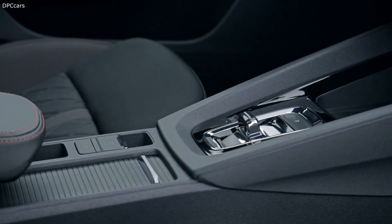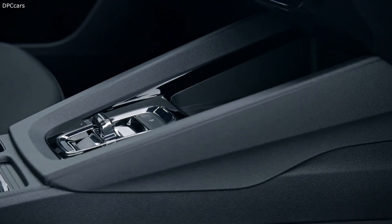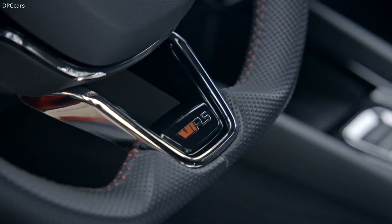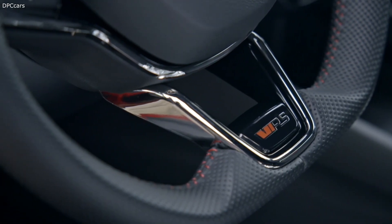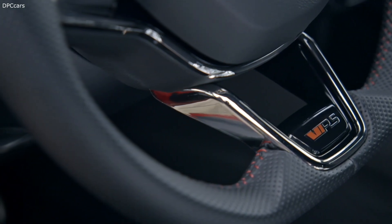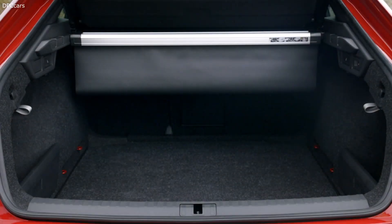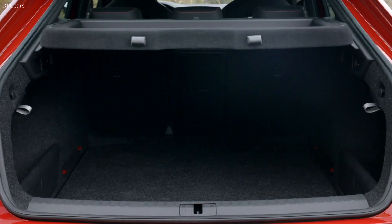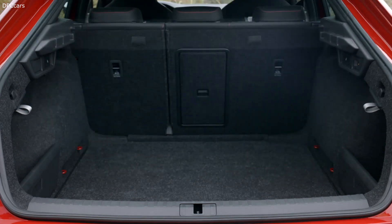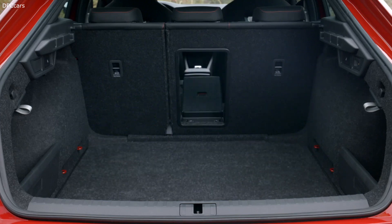Let's have a look at the interior, where we also have a lot of things. The whole interior is kept in dark trim. On the dashboard there is a beautiful Alcantara finish with red stitching. We also have a new steering wheel with the VRS logo in it. Of course we have very comfortable and sporty seats with the RS logo in the back, and a black headliner — all together this makes the car feel really sporty when you sit in it.